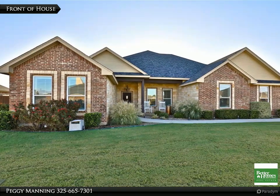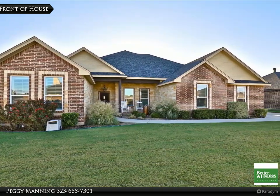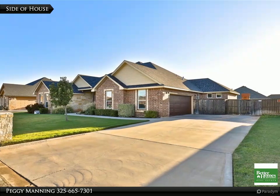This Better Homes and Gardens Real Estate Center Realtors property video is presented by Peggy Manning. Oh so pretty and a lot of class — you will fall in love the minute you walk in the door.